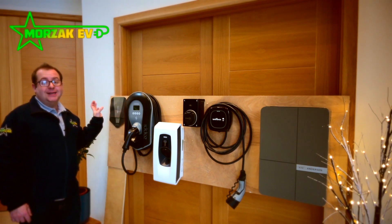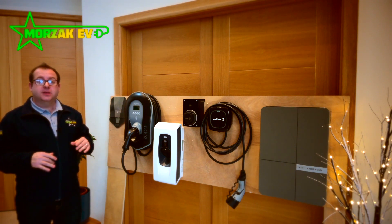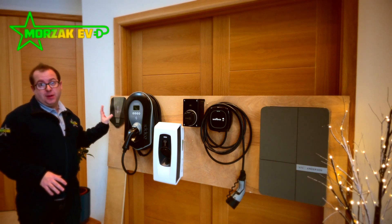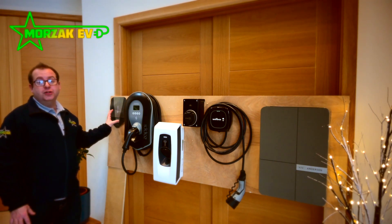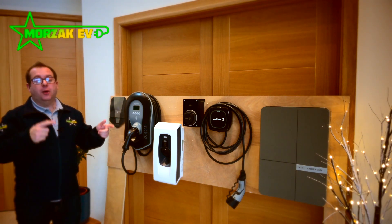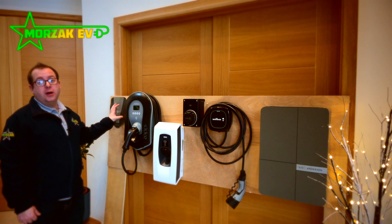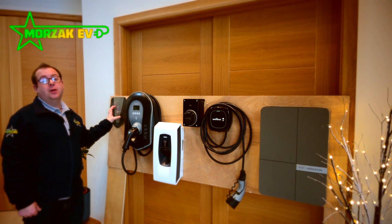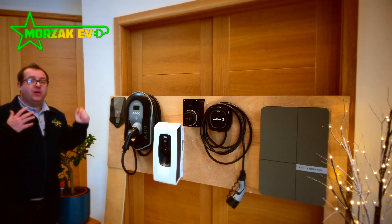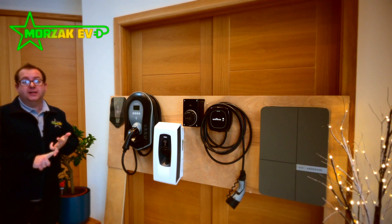The Easy Charge Robot as standard comes as a 22 kilowatt charger, so it will charge all cars at 22 kilowatts as long as there's enough available capacity on your supply. If you have only got a single phase supply it can still be installed and will charge cars at seven kilowatts, but then you have the option of upgrading to three phase in the future and the Charge Robot will work with that three phase supply charging at 22 kilowatts. The Easy Charge Robot is also available in five different colours: black, blue, red, white and grey.